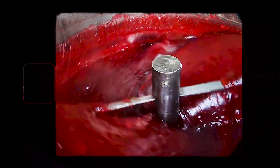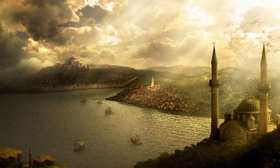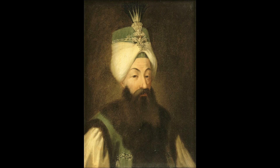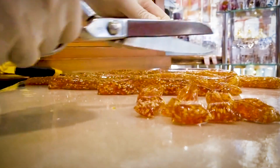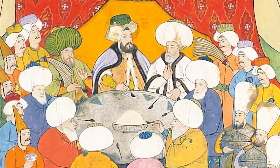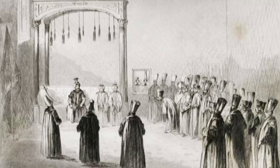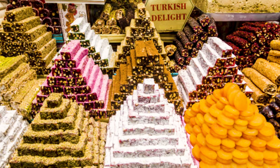We don't know the exact origin of Turkish delight. Some sources allege it was invented in the late 18th century in Istanbul. The Sultan of the Ottoman Empire at the time, Abdul Hamid I, was sick and tired of having to eat hard candy and craved a softer option. He summoned his confectioners and demanded a soft candy to satisfy his sweet tooth. And Turkish delight was born.